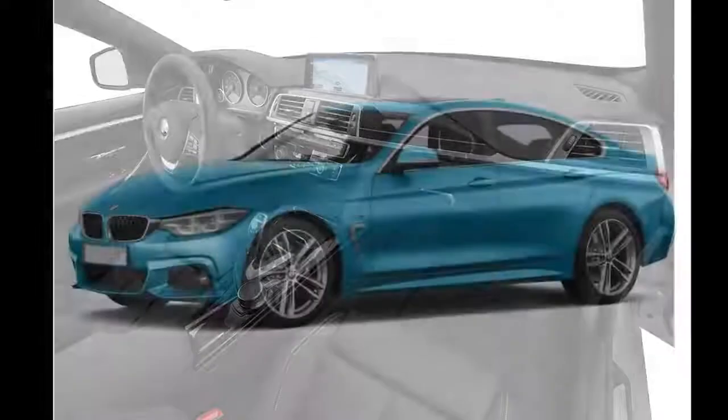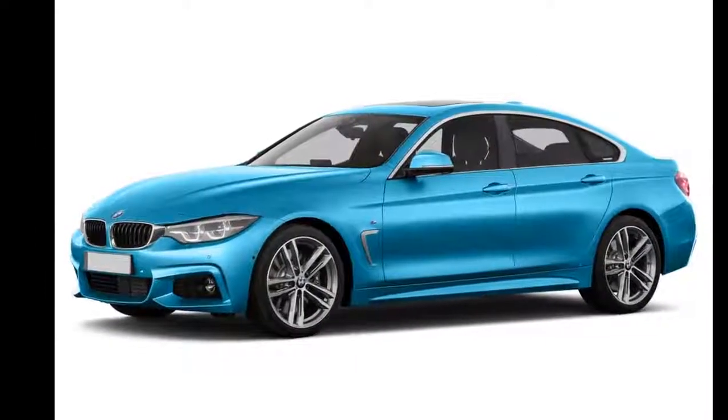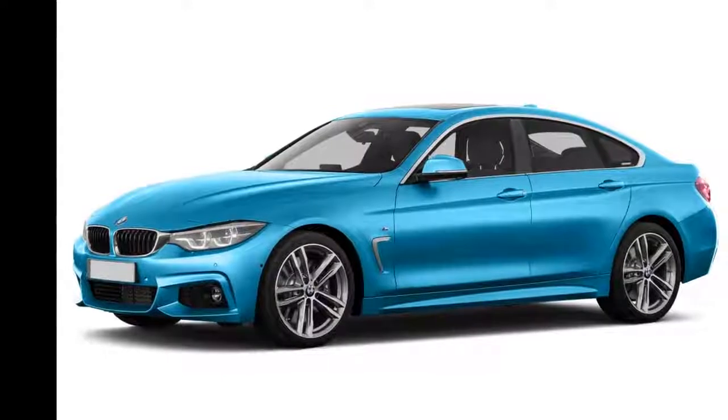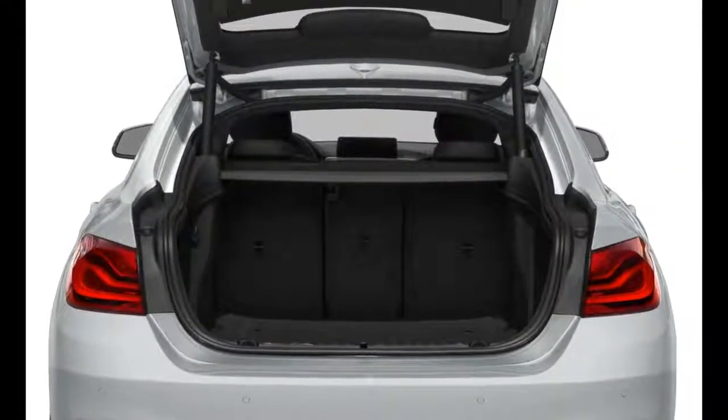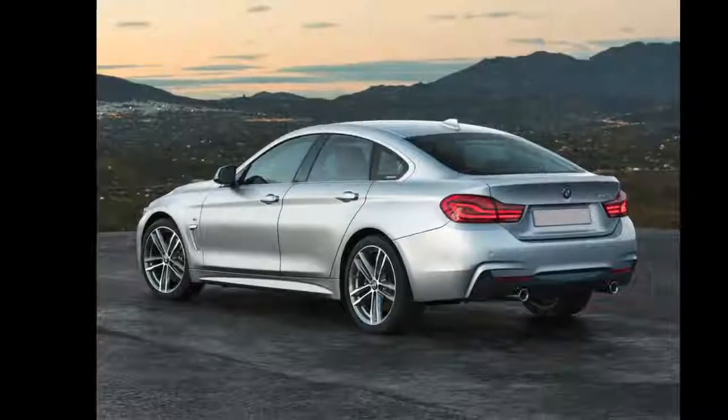Inside, the 430 and 440 Grand Coupe have a premium leatherette interior with a 40/20/40 split folding rear seat. Maximum cargo space is 45.9 cubic feet with the rear seat folded down.